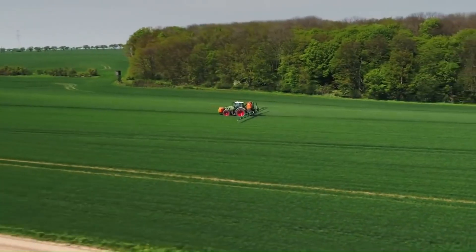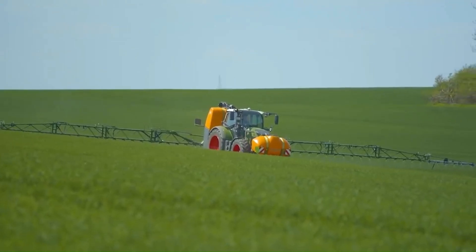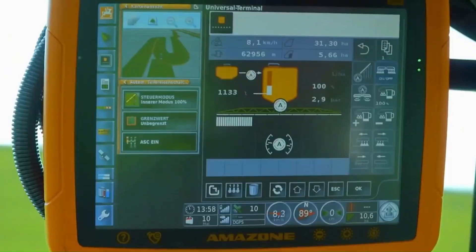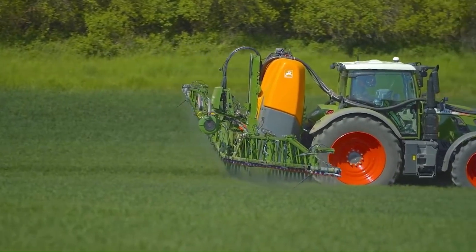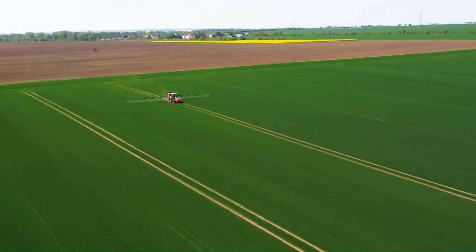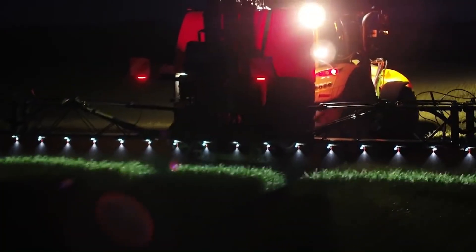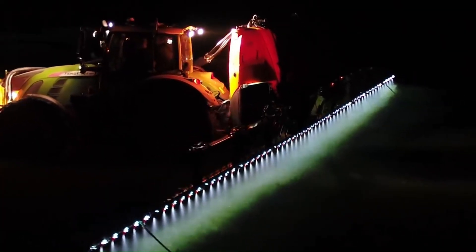One of the perks of the new outfit is that it can be paired with the Flow Control Plus option. This uses electronic fill level sensors in the front and rear tanks combined with two high-performance venturis to help manage fill levels, so the front tank is completely integrated with the rear.